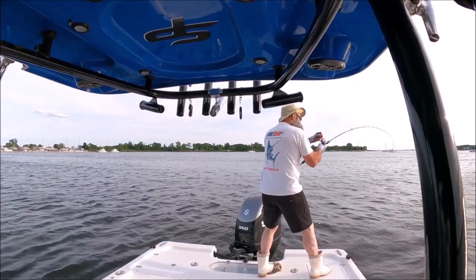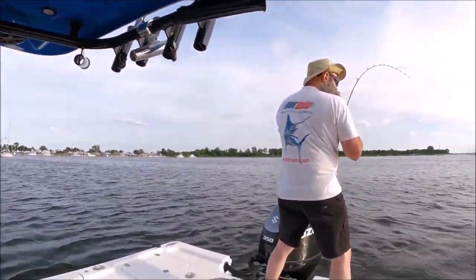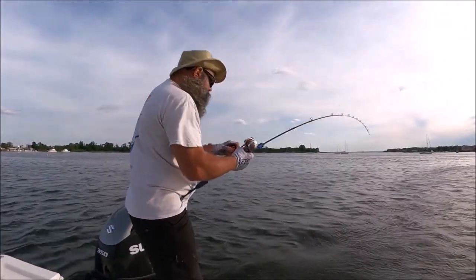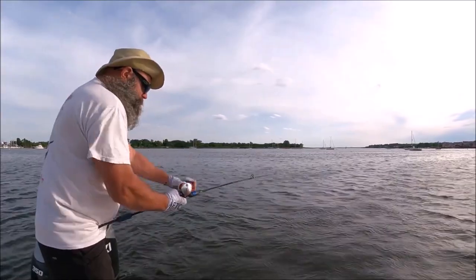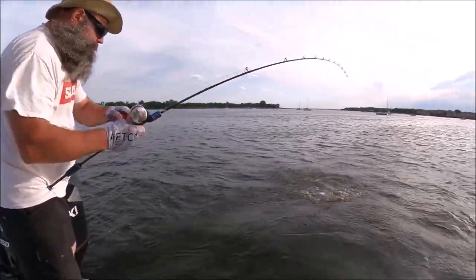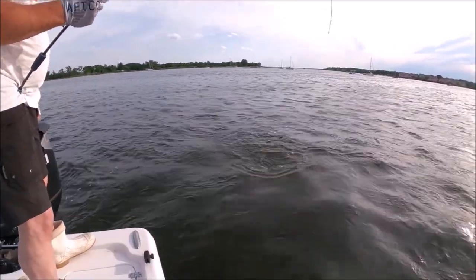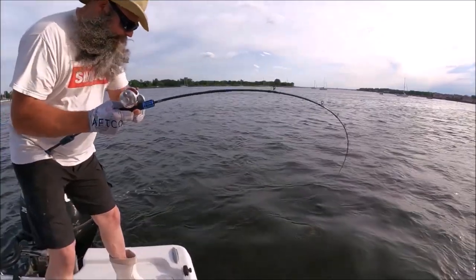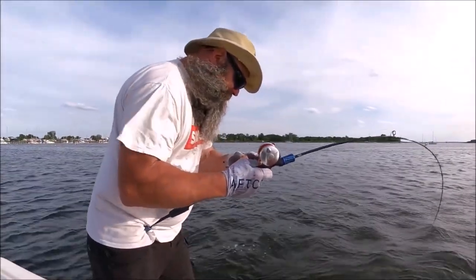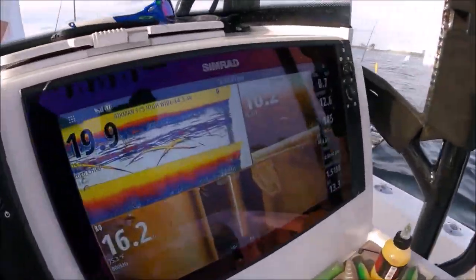There you go, Pop. I heard that drag sing. Oh, that's shaking good — shaking so good. There you go. How you feeling? You feeling the twitching? Feel that twitch.